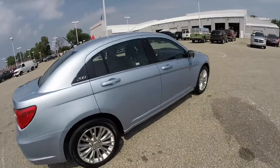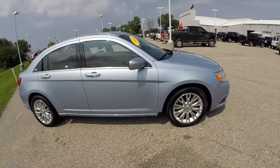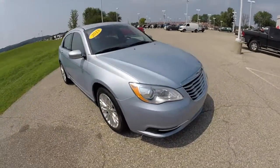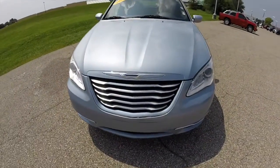This does conclude our quick walk around look at this 2013 Chrysler 200 LX. If you have any questions or would like to see this vehicle, please contact our showroom. Our friendly sales staff would be more than happy to answer any questions you may have. And as always, thanks for watching. We'll see you again.